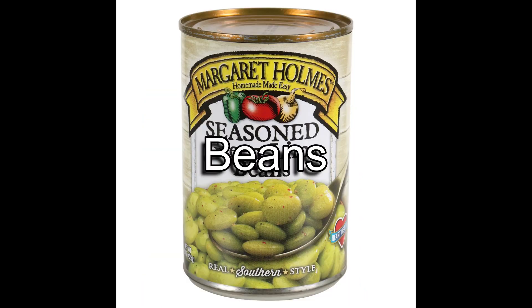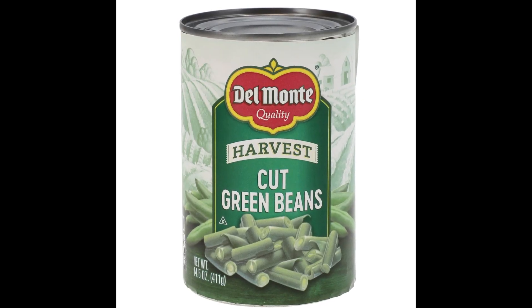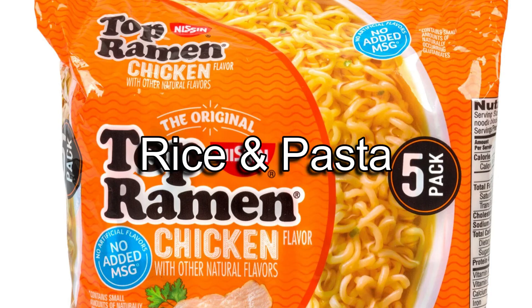Beans are a great way to stretch out a meal, especially for those on a budget. Beans are versatile and can be put into so many dishes. They're packed with protein and you can find name brand beans at a good discount.